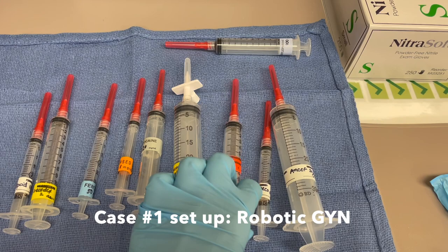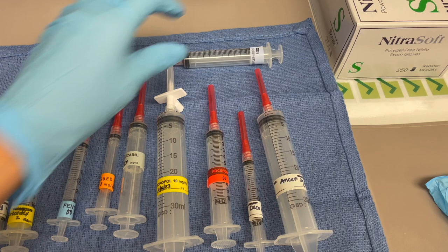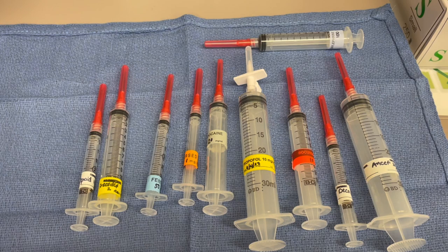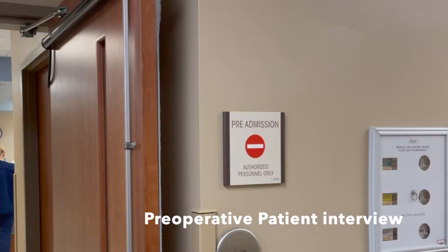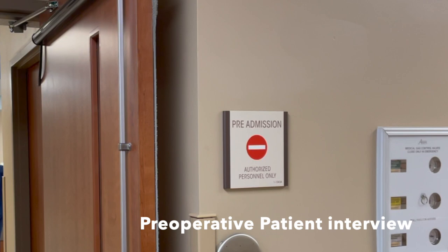I like to have all the syringes I'll be needing for the first part of the procedure ready, because it reminds me of what I need to give next and I don't forget any vital things. Once the room is all set up, I will meet the patient. I'll fill in any gaps of medical history in the patient chart and discuss the anesthetic plan. I also let patients know about common risks with anesthesia and what I do to mitigate those risks.